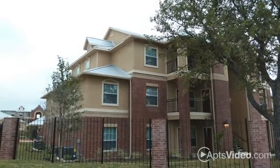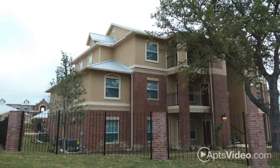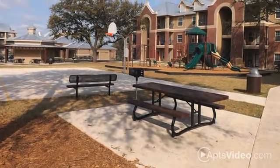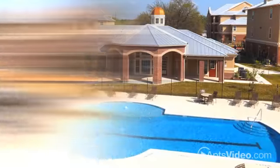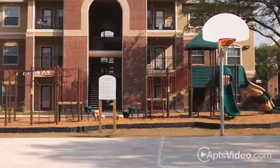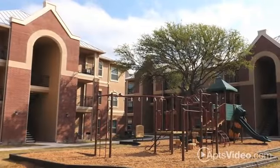We have worked hard to ensure that the community at Woodlawn Ranch offers something for everyone. Meet up with friends for a tasty meal at our picnic areas with barbecue grills. Beat the hot Texas heat in our shimmering swimming pool.